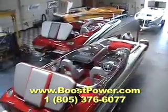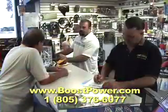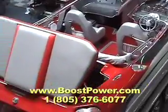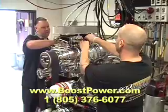Whether you want to make your boat go faster, perform more reliably, or just look cooler, Boost Power USA is your next call. At Boost Power, we cater to the full spectrum of performance marine craft. Our race-proven line of engines and accessories are known all over the planet.